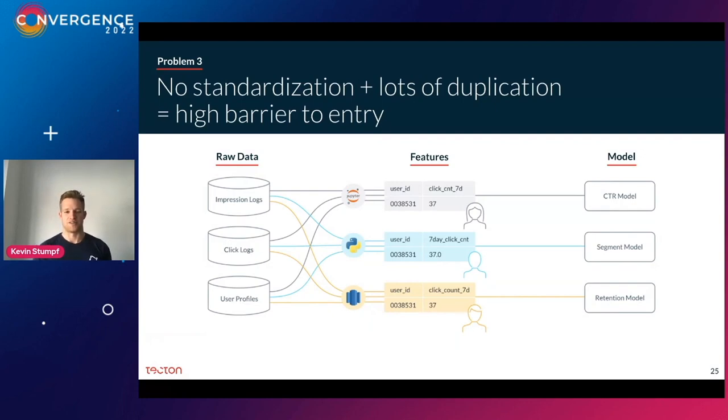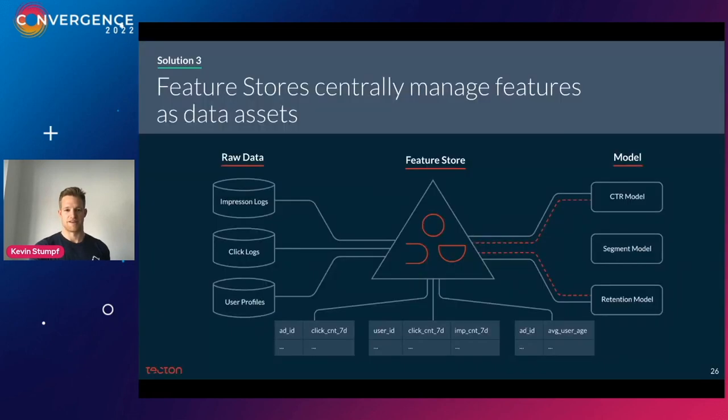Problem three: without an automated system, different teams implement and re-implement the same feature pipeline over and over again, creating a lot of duplication and no standardization. This costs a lot of money, wastes time, and makes it hard for someone to pick up work from someone else. A feature store manages features as central data assets — a central catalog where you can easily discover and find features from any team in the company for any use case, all done securely so you only access features you're supposed to.